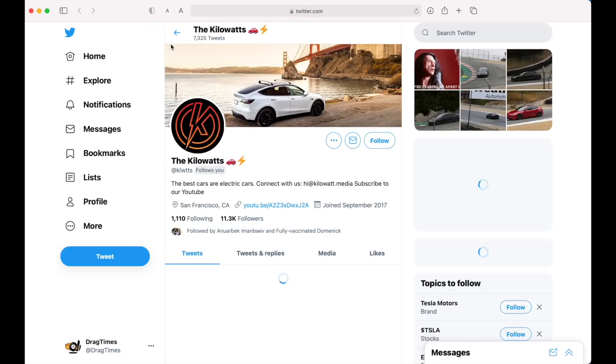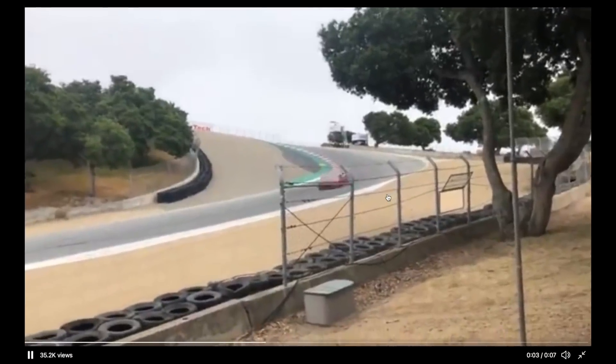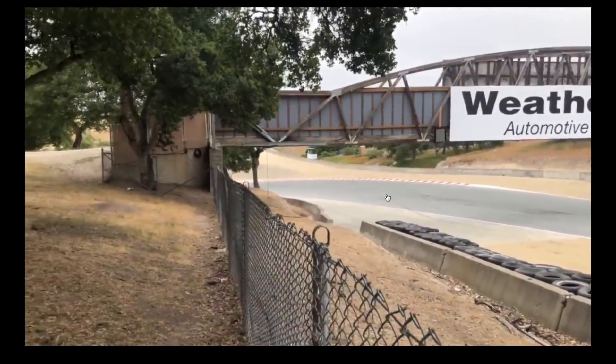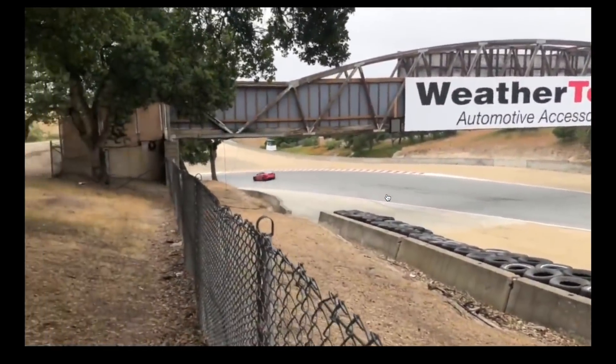There was also this Twitter account, Kilowatts, and what they were doing is staking out at Laguna Seca. If we scroll down, you can see this car really just hauling ass around Laguna Seca — it looks really, really fast. Let's look at it again, coming around the corner. Wow. So this is the Plaid motor, possibly Plaid Plus — we don't know.